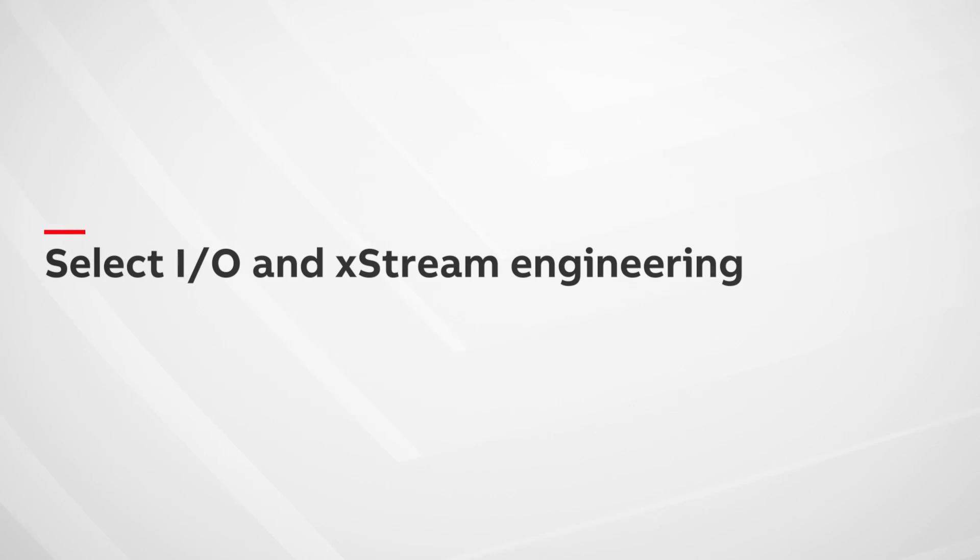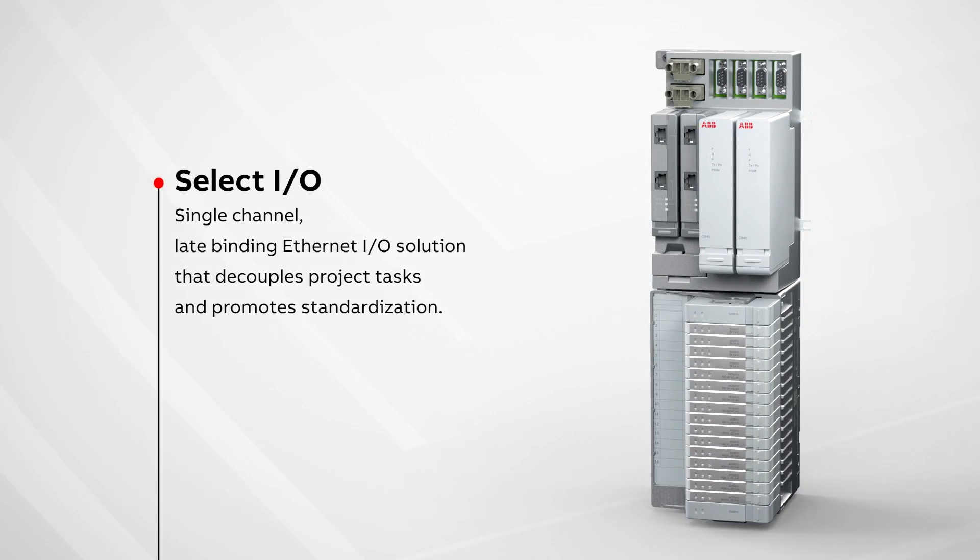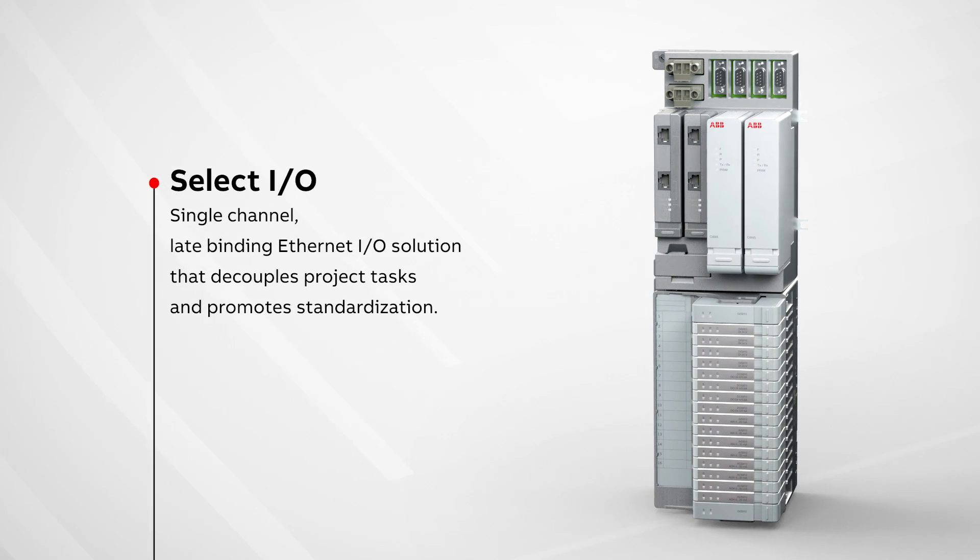Introducing System 800XA's Select I.O. and Extreme Engineering. Select I.O. is a late binding Ethernet-based single-channel I.O. system for ABB's System 800XA automation platform.